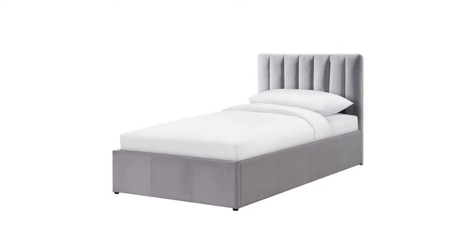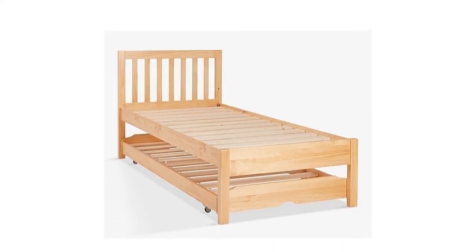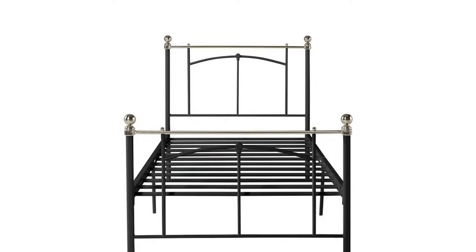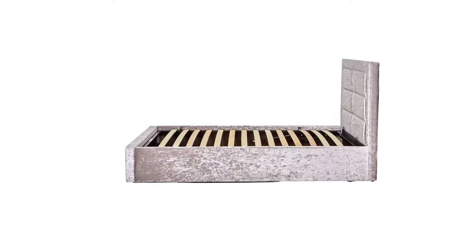A single bed isn't just for kids. In fact, it's the ideal size if you live alone or have a small bedroom. There are many styles to choose from, including standard metal frames, divans with a mattress included, and beds with a trundle feature.